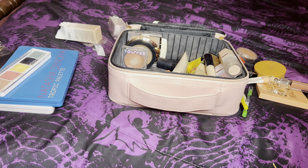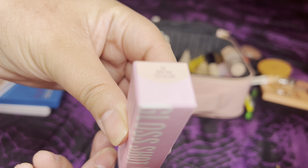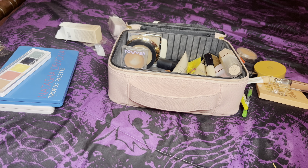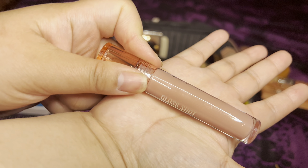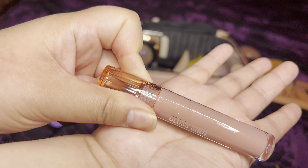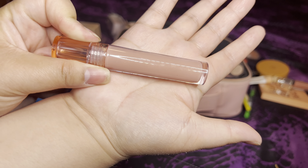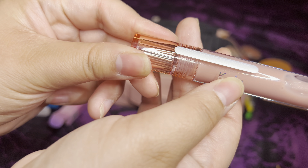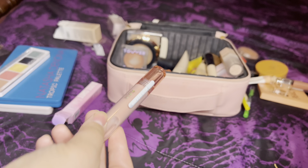I forgot to show you the gloss — I'll swatch it when it's time for lip products. This is the Gloss Shop by Kaja, a hydrating lip shine in the shade 002 Milk Tea. Hopefully it'll go with all our neutral looks. It looks so pretty — it's like a nude color with sparkles. The applicator is adorable and it says Kaja on it.